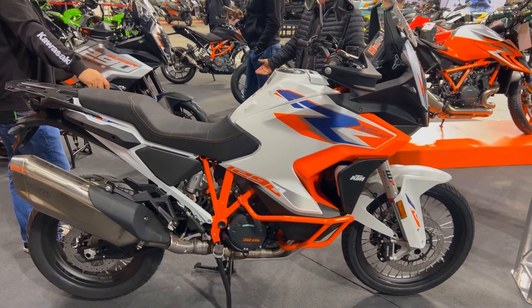The KTM 1290 Super Adventure R is primarily focused on comfort and utility. You can get the ideal riding position with broad handlebars and an adjustable seat height. You are shielded from the wind by a hand-cranked windscreen, and you can travel great distances without worrying about stopping to replenish thanks to a large fuel tank.